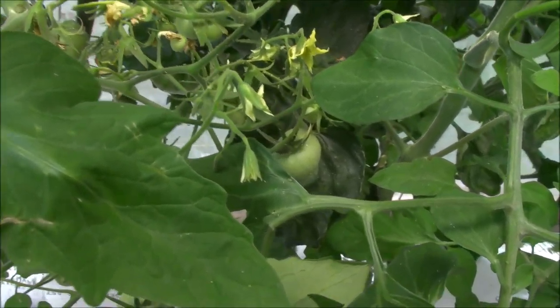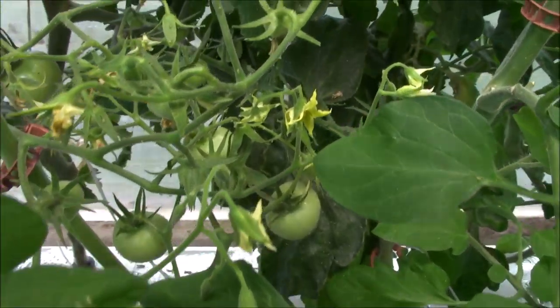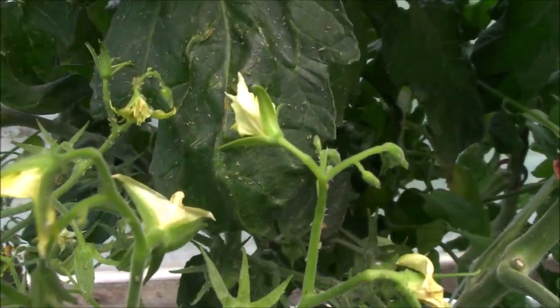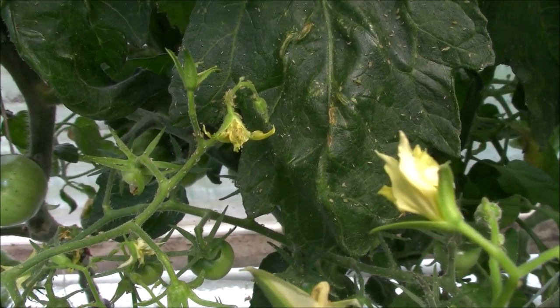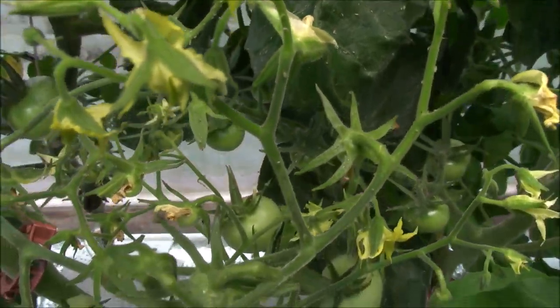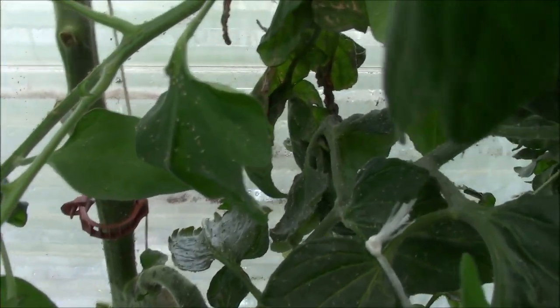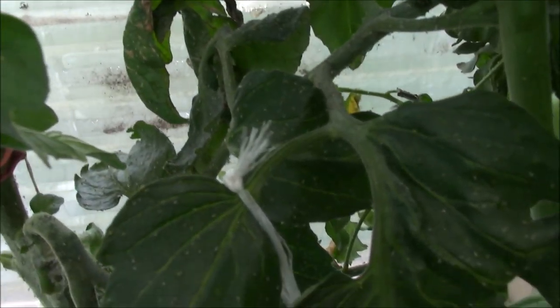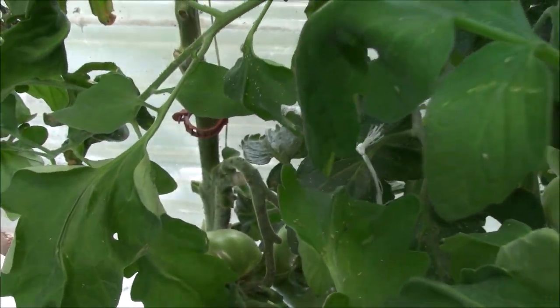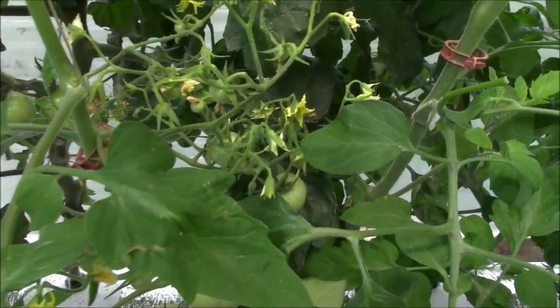I'm going to show you a nitro I'm having, some aphids. Look closely on these little tomato cluster here — you should be able to see them. I'll carry some over here. You see them on that leaf there. They're everywhere in here and I'm getting tired of treating them. You can never ever get rid of them completely.